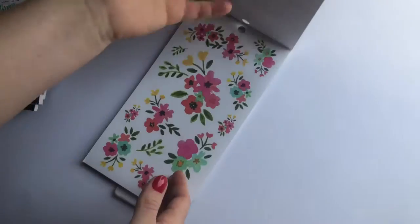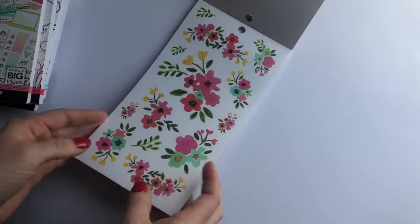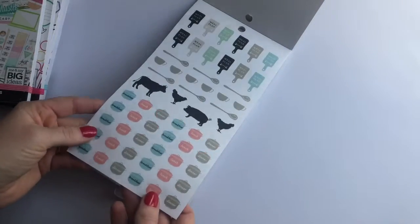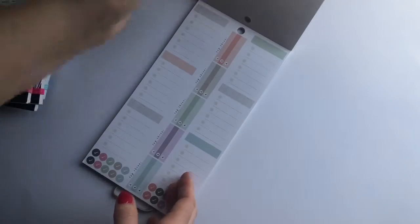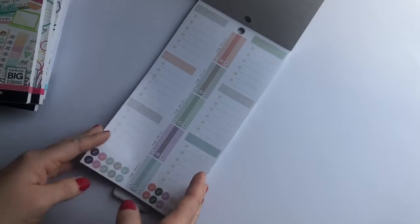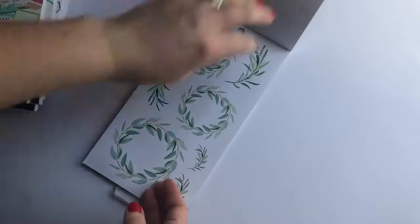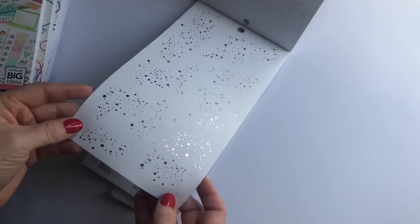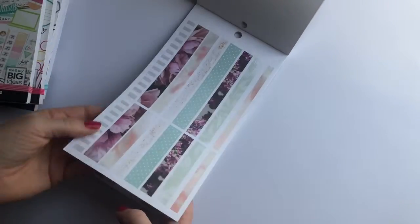And then these ones are blank. And then the floral. And then the top three things to do. And then more of the rose gold foil, and these are on clear sticker paper. And then the washi strips.